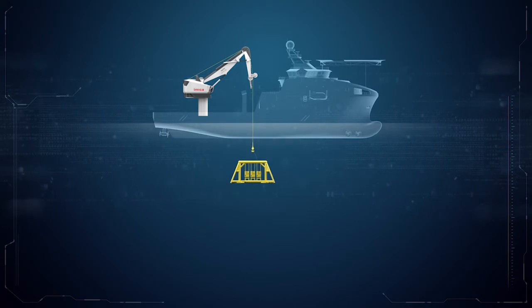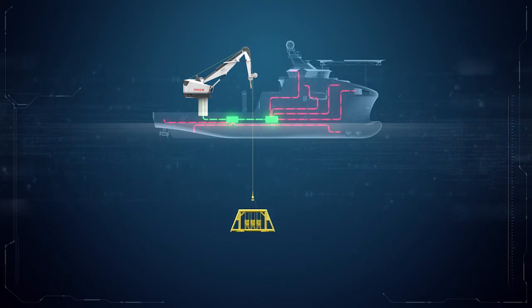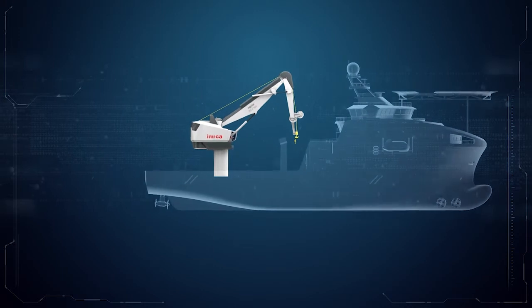The Agilis is designed with a green mindset, with an internal energy management system for energy being generated during subsea lowering and in turn being fed back to the vessel's grid. The EMS also reduces the power demand to the vessel during active heave compensation.